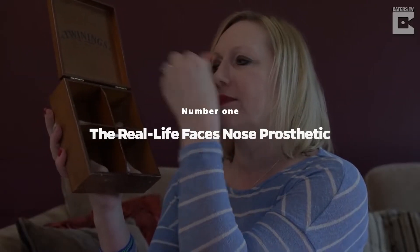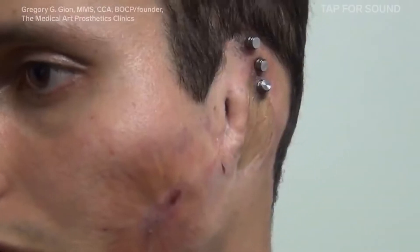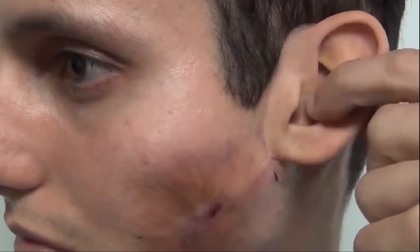Number 1: The Real Life Faces Nose Prosthetic. Facial prosthetics are easily one of the most difficult replacement body parts to get right. But the team at Real Life Faces is easily one of the world's most advanced in regards to this process. That's because they're able to make nose prosthetics that are not only functional, but that look very similar to the real nose.